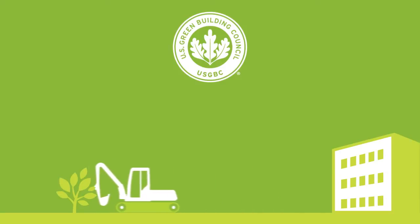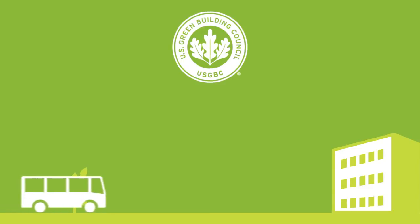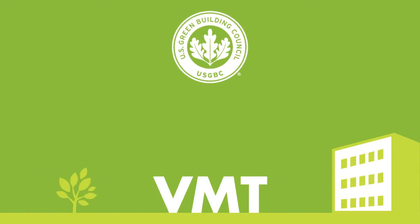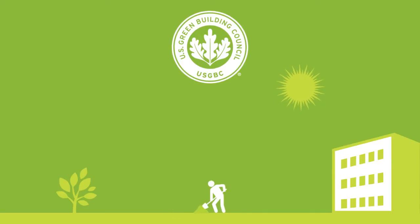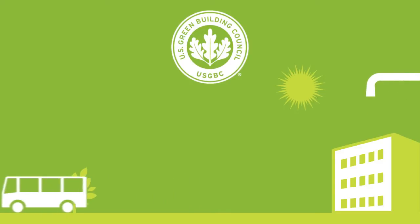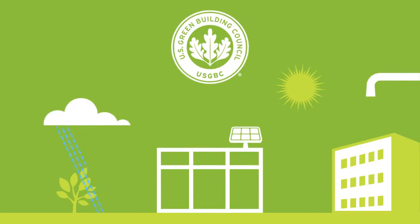The LEED system encourages smart growth and new urbanist best practices by promoting the location and design of neighborhoods that reduce vehicle miles traveled, or VMT, and creating developments where jobs and services are accessible by foot or public transit — promoting an array of green building and green infrastructure practices, particularly more efficient energy and water use.